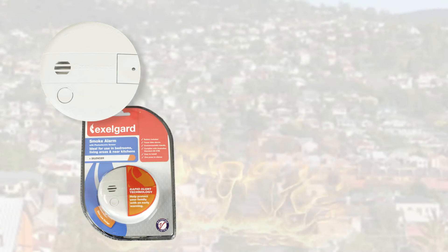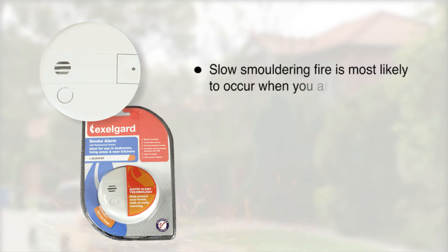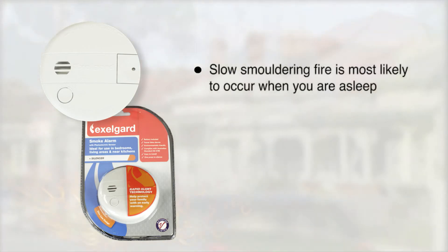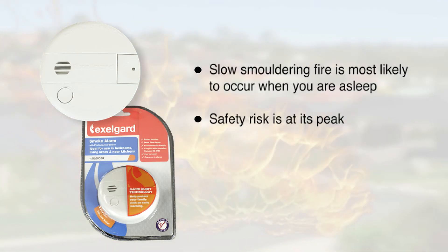Ignition sources and the materials in your home mean a slow smouldering fire is most likely to occur when you are asleep. This is when fire safety risk is at its peak,